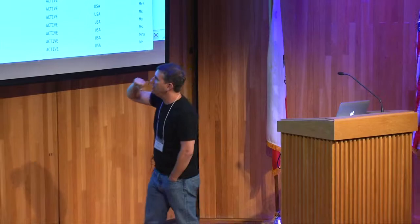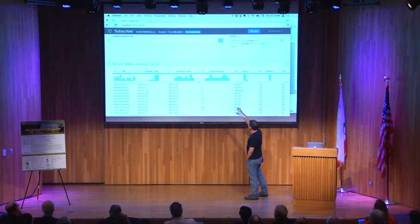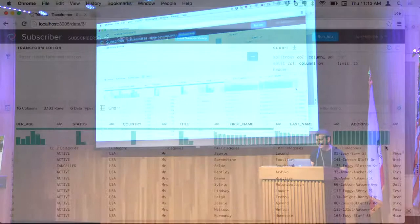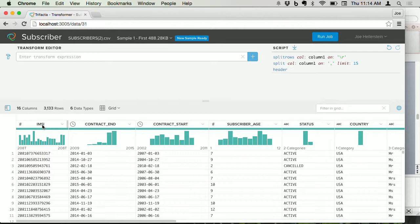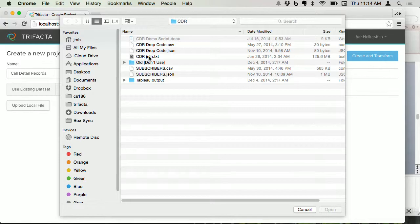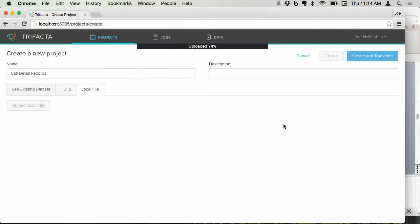You immediately get your eyeballs on what's going on. You have column names and distributions and data types for each column — it's figured out these look like dates and gives you distributions on those dates. We'll notice the IMSI — the International Mobile Subscriber ID — that's going to be our customer ID. Now let's load up the cell tower data, the call detail records. When we load that file it's not going to be so easy to deal with, since it came out of log files a bit messier. But we'll see what the algorithm does automatically and then get our hands on the data.